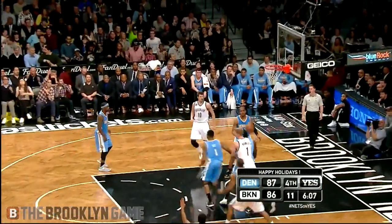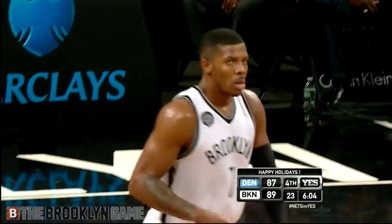Johnson — a bomb! Joe Johnson buries it from long range!